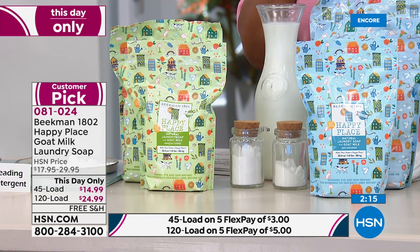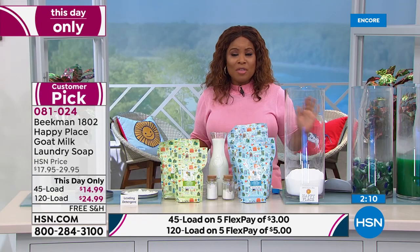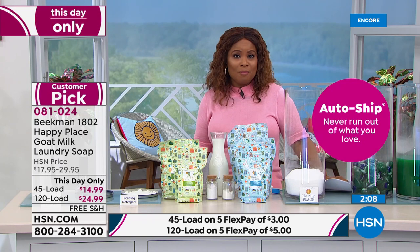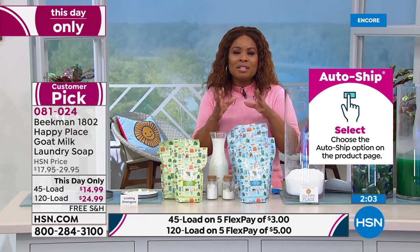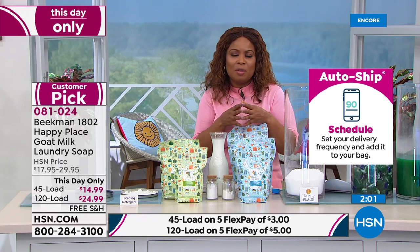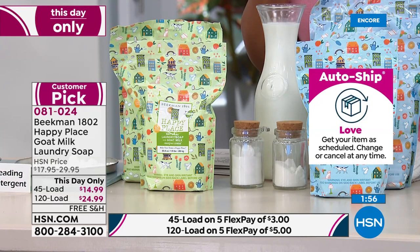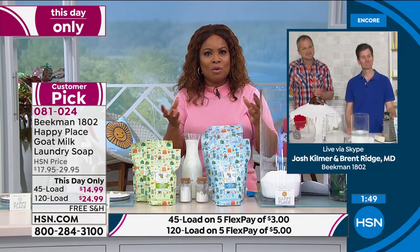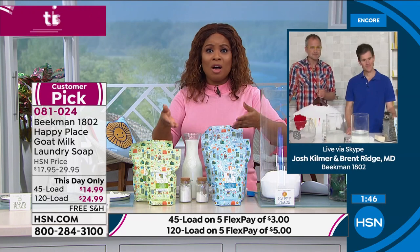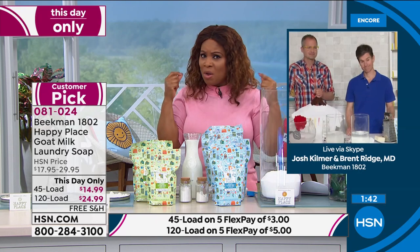One-day-only price — everything from Beekman 1802 Happy Place is on five flex and free shipping. It's a great day to stock up and a wonderful way to make small changes. That's so important, Dr. Brent — you've been talking about this as a physician. It's the small changes, starting with swapping out the chemicals you're traditionally using. Your skin is the largest organ on your body — something we all have to think about.